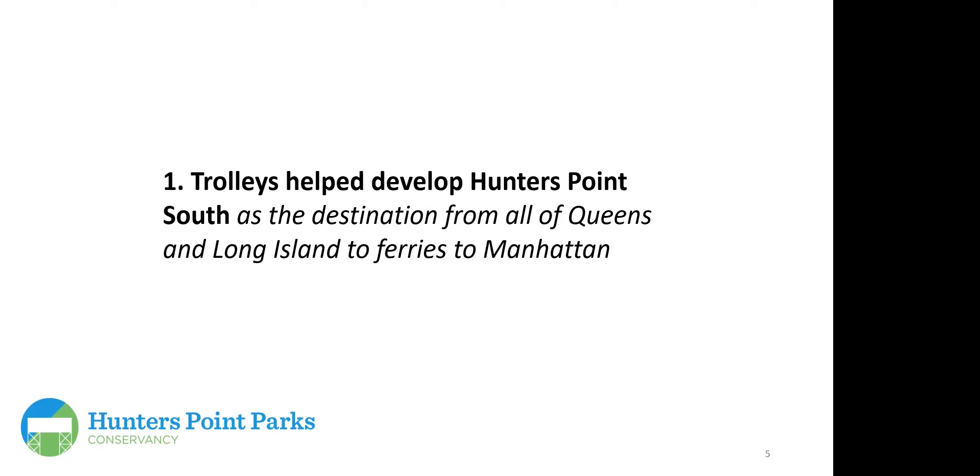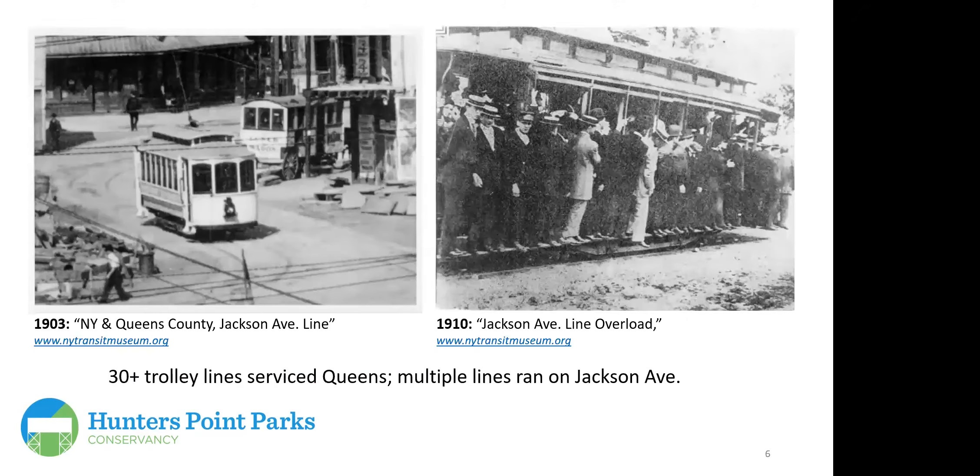Trolleys helped develop Hunter's Point South as the destination from all of Queens and Long Island, connecting commuters to ferries to Manhattan. A 1903 photo shows the New York and Queens County Jackson Avenue line. There were over 30 trolley lines servicing Queens, all private companies. Multiple lines ran on Jackson Avenue, and it was crowded then just as the number seven line is crowded now at rush hour. The first electric trolleys — replacing horse-drawn and steam-powered ones — began running in the early 20th century.